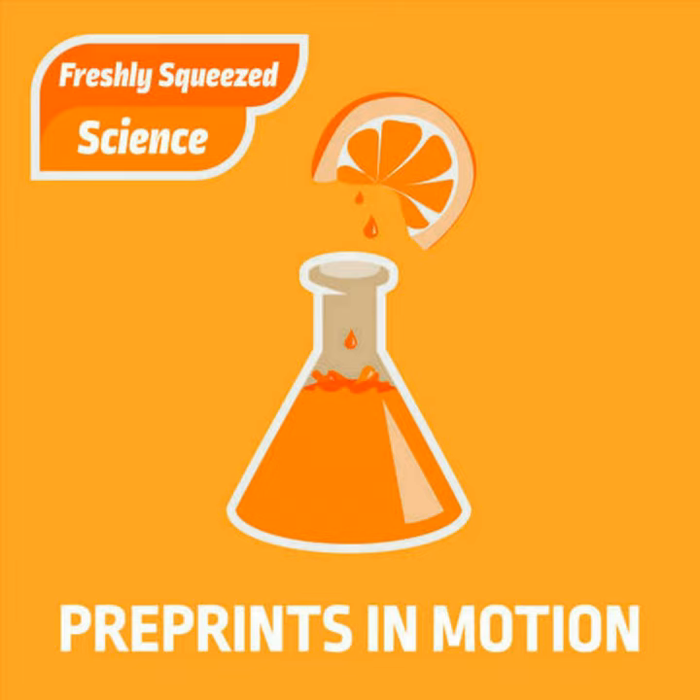The short easy answer is that Research Square is a preprint platform, but the more accurate answer is that the preprint is really only one aspect of what we hope will become an entire manuscript preparation ecosystem for authors. When we started this in 2018, we called it a pre-publication platform, which has a lot of alliteration, is really long, and got tiresome to say — nobody knew what it meant.